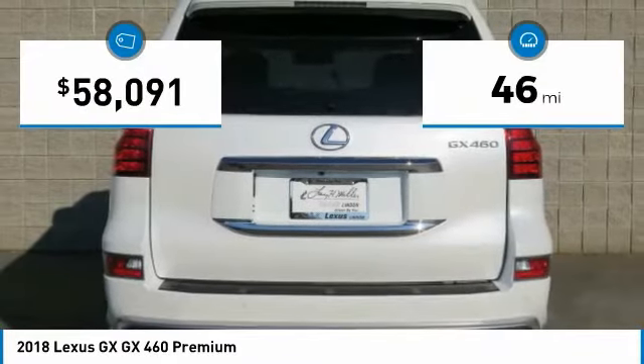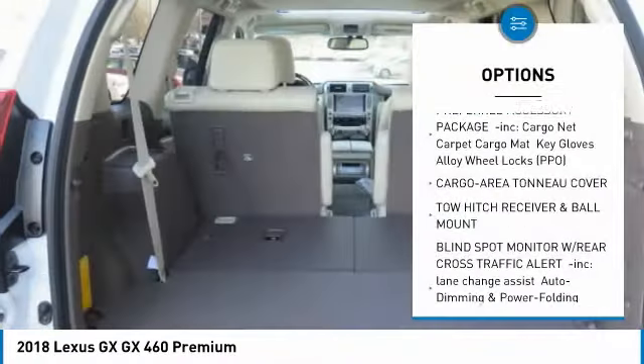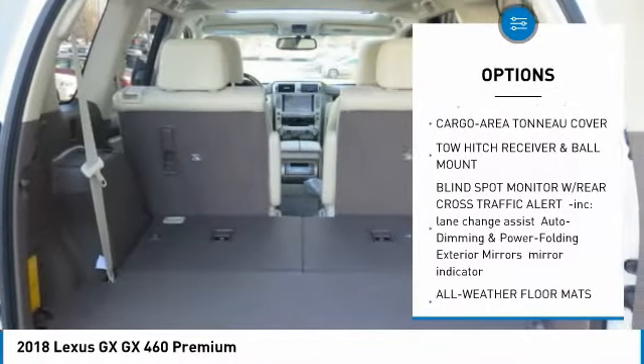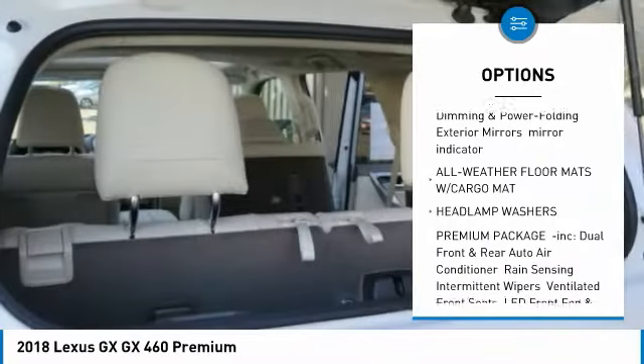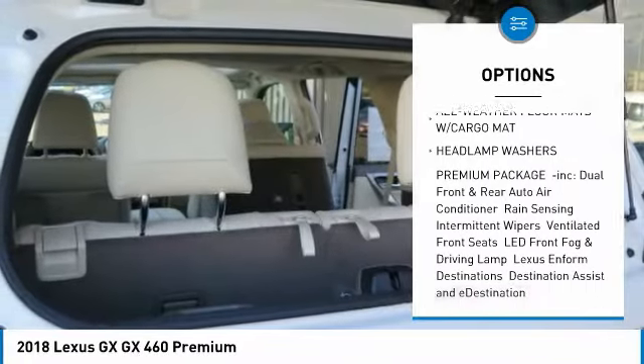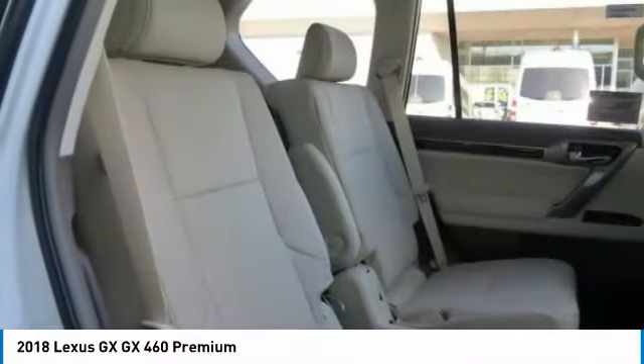This vehicle has less than 100 miles. Here are some of this vehicle's great options: anti-lock braking system, steering wheel audio controls, power passenger seat, Bluetooth, power steering, adjustable steering wheel, four-wheel disc brakes, four-wheel drive, aluminum wheels, rear defrost.